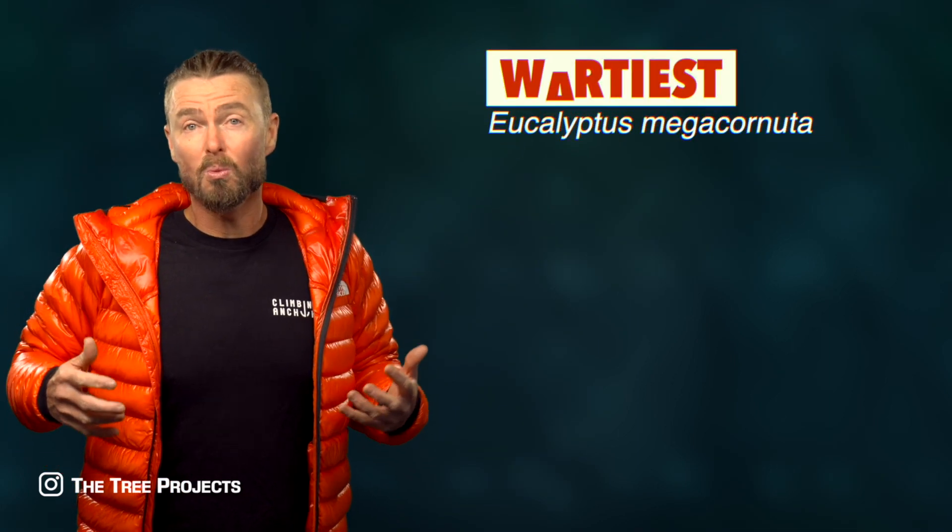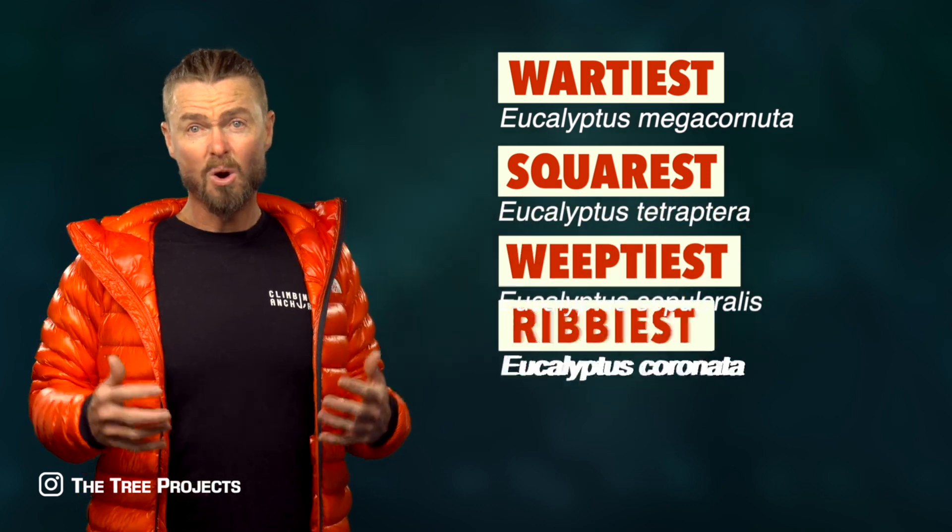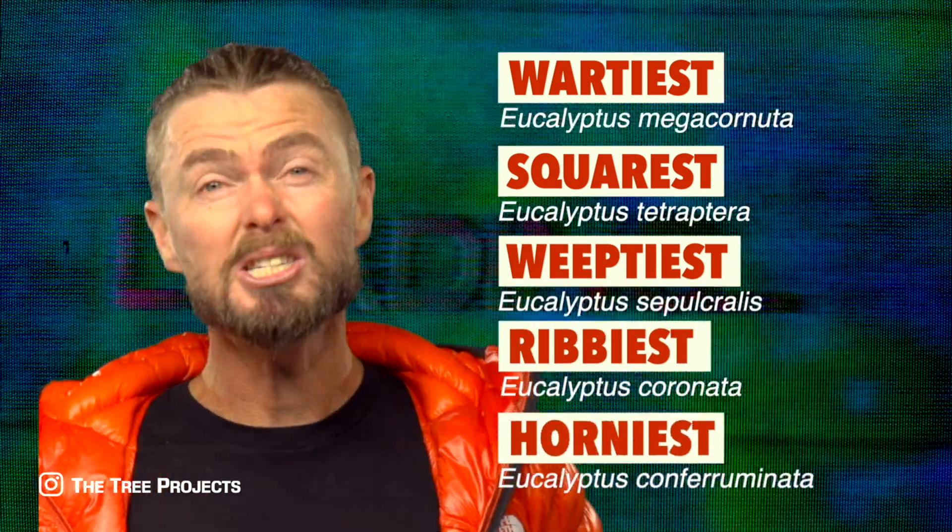Which eucalypt is the wartiest, squarest, weepiest, ribbiest, and which is the what?